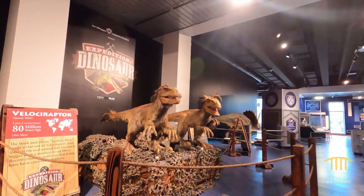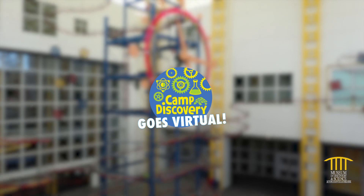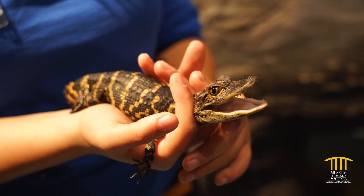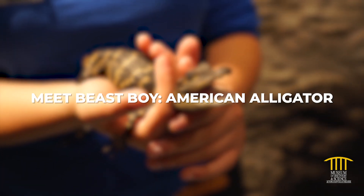Hi and welcome to MODS. We're keeping you connected to inspiring science with Virtual Camp Discovery, brought to you by Citrix, the museum's official innovation partner. Let's set sail into the Florida Everglades to meet a baby American alligator.